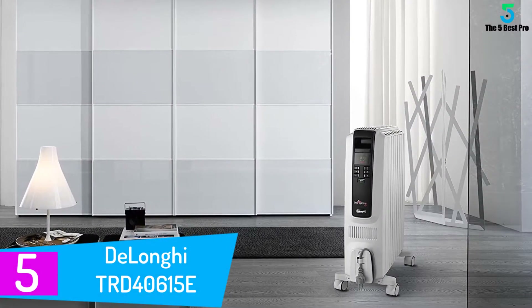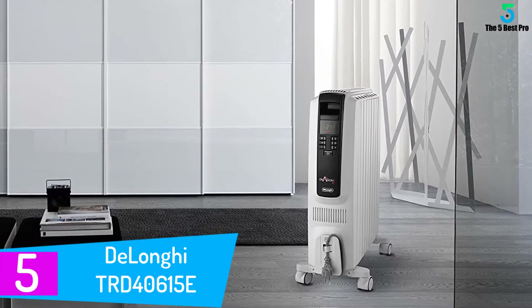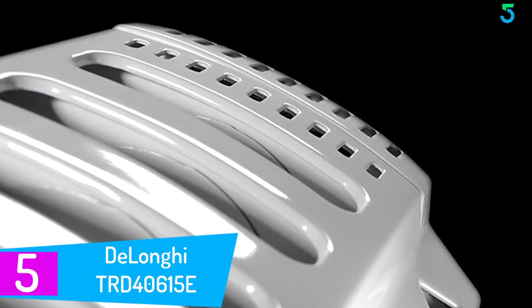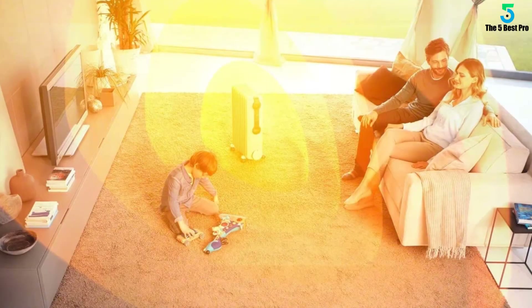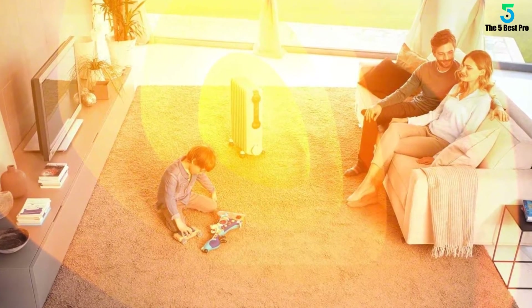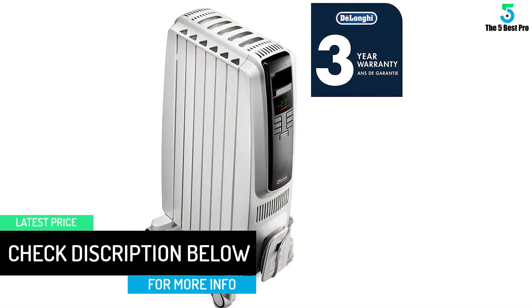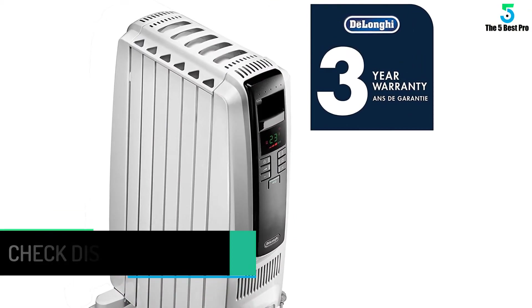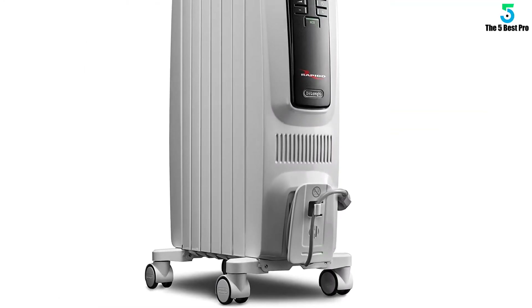Starting at number 5: the DeLonghi TRD40615E Full Room Radiant Heater. The DeLonghi TRD40615E will heat any room in your home effectively. We love the inbuilt patented thermal vertical chimneys that allow you to heat your space without letting the surplus amount of heat go to waste. Another reason why you may want to purchase this model is its compact and lightweight design that enables you to place it almost anywhere. With this heater, you will enjoy the heat from fans alongside the heating element. You can also make use of its 24-hour programmable timer that allows you to customize the temperature to suit your specific needs.